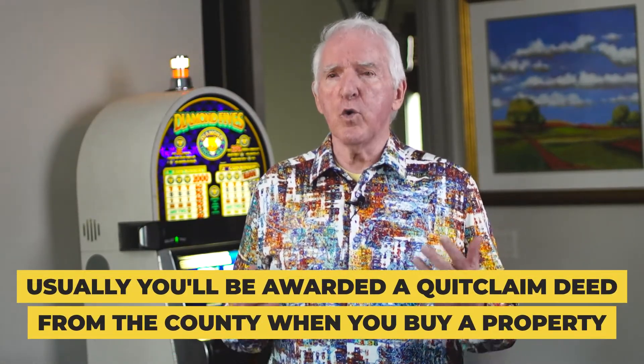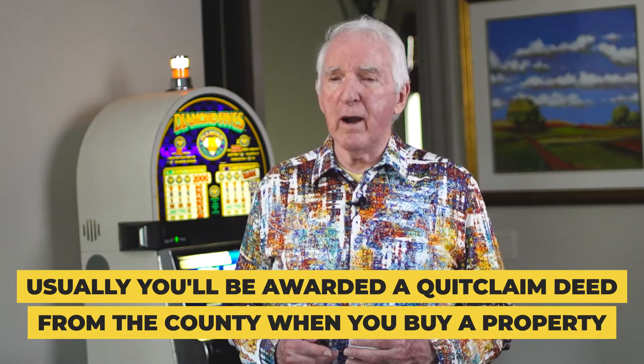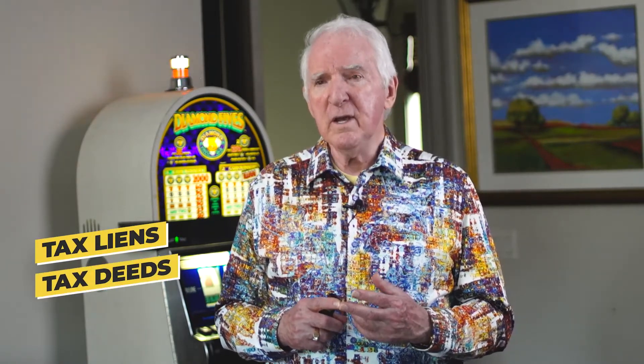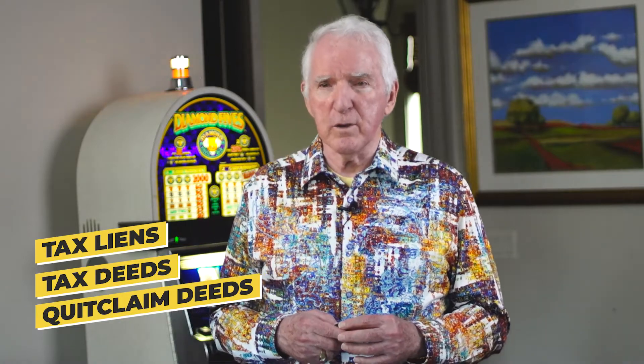How do you get a quitclaim deed? Usually you're going to be awarded a quitclaim deed from the county when you buy a property. If you buy a tax-defaulted property, expect to get a quitclaim deed. However, you might get a sheriff's deed that incorporates a quitclaim deed. I need to give you some foundational material about tax liens, tax deeds, and how quitclaim deeds come into use.